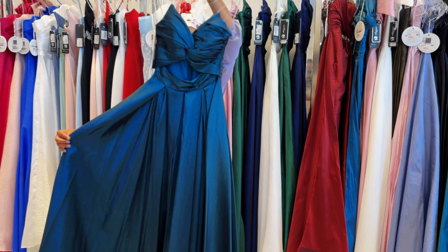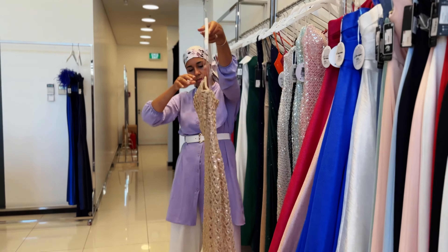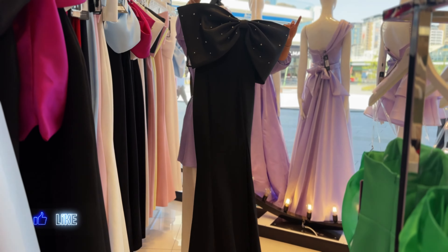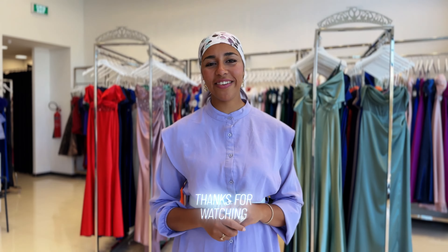Princess dresses with beautiful colors. Please like, share, and subscribe, and leave us a comment. You can also reach us through WhatsApp or Telegram — all the links are down in the description. Thank you so much, see you in the next episode.